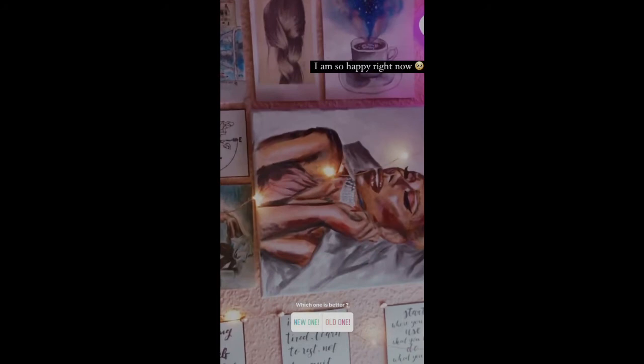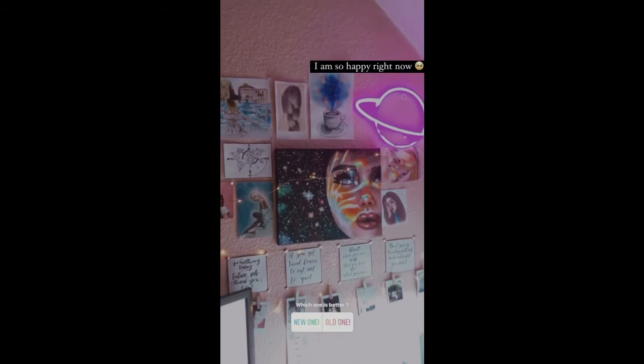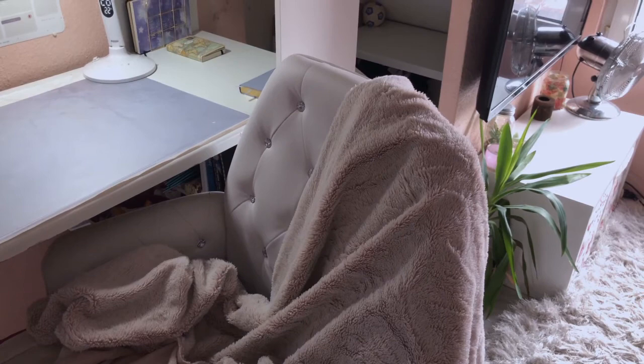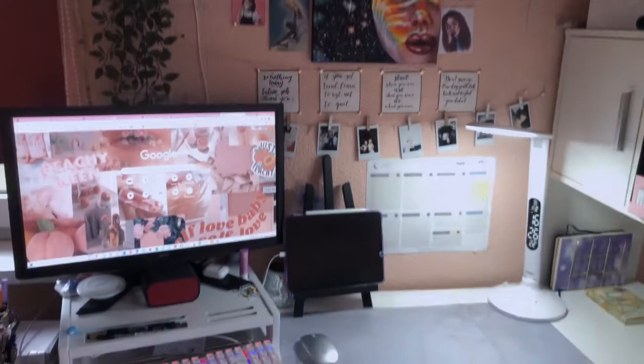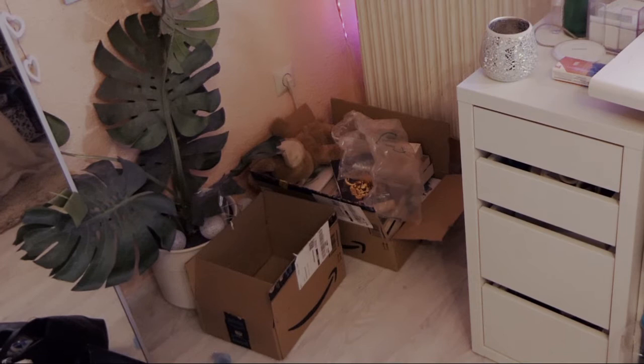The next thing I did was paint a new painting — a girl looking at the sky — because I always hated the proportions on the old one. I also got a new monitor connected to my laptop, which makes everything way bigger and better to look at. I got a new keyboard with lights too, and I think this turned out to be a very good workspace.